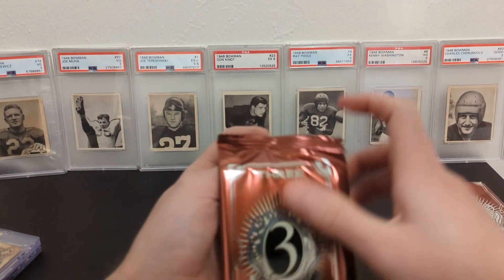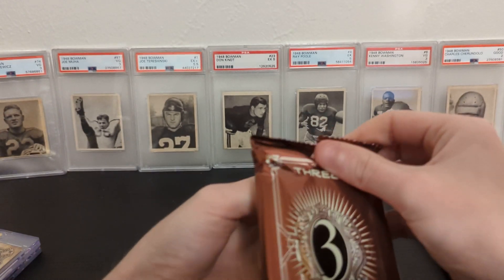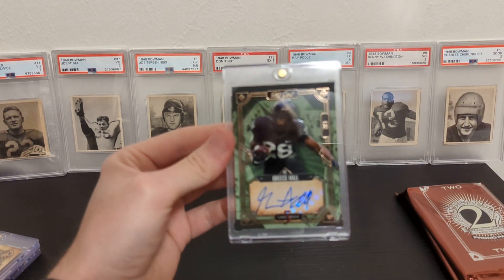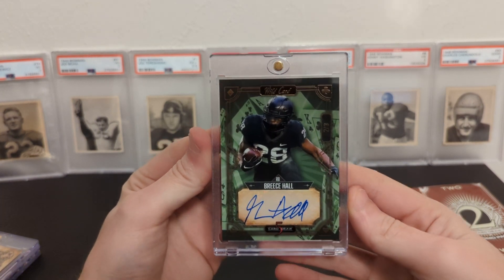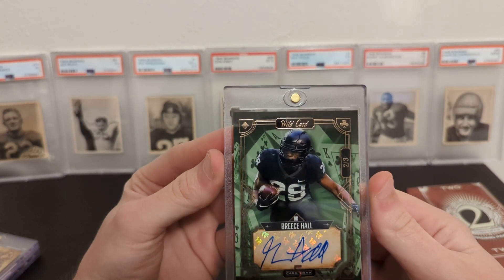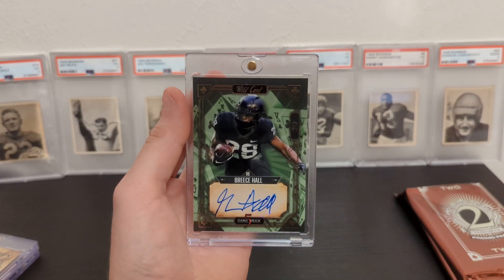Number three, numbered out of three. We got Breece Hall out of three. Holy crap, what a box! Breece Hall numbered out of three, autograph — two of three also. So everything's been number two of. Wow, Breece Hall.